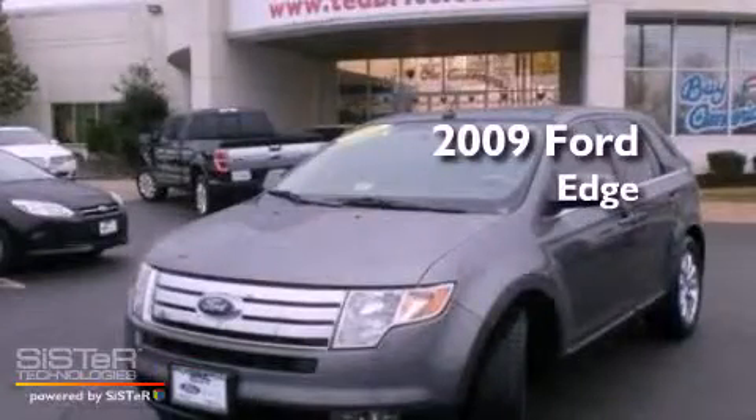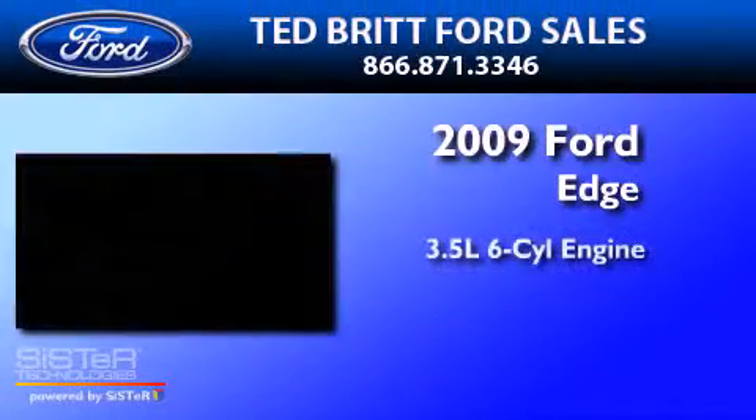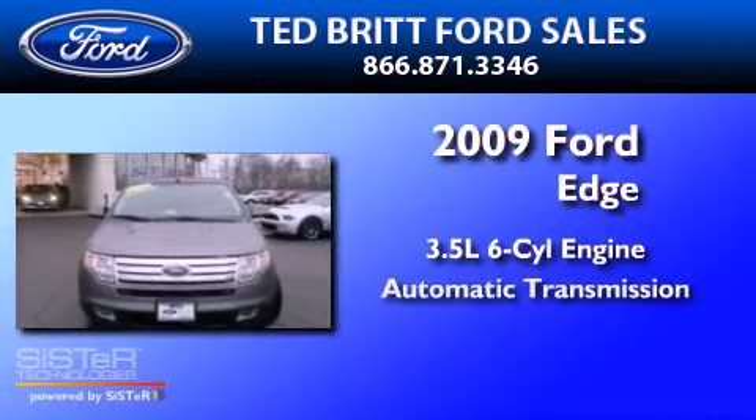This is a 2009 Ford Edge. It has a 3.5 liter 6-cylinder engine and an automatic transmission.